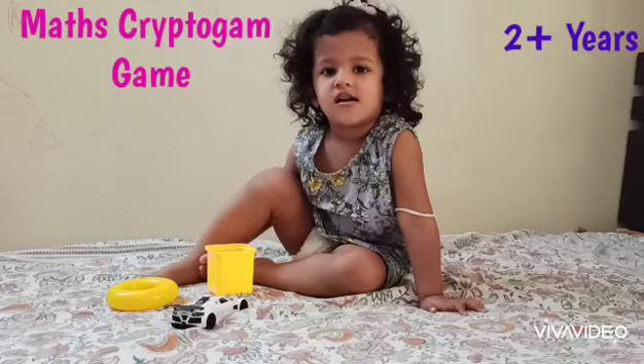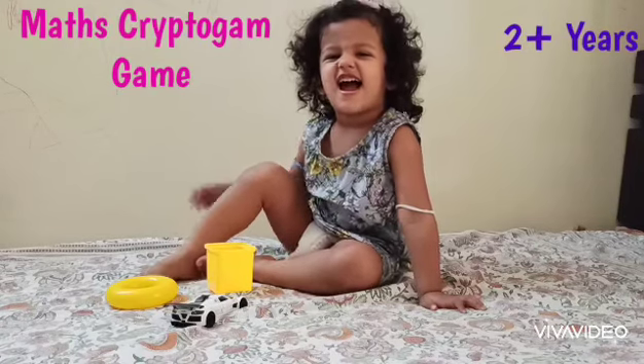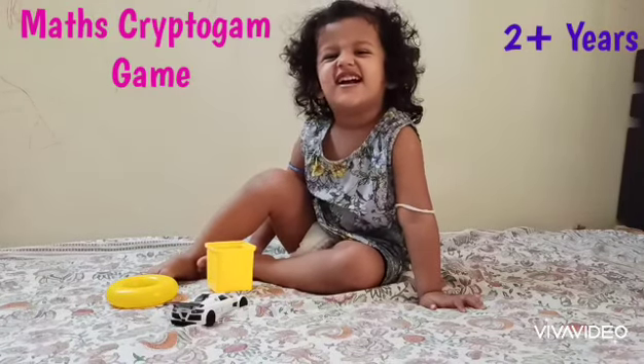Hello everyone, this is Sia here. Sia is 2 years old and Sia is going to play a game. Say hi Sia. Hi. So Sia is going to play a cryptogram game.